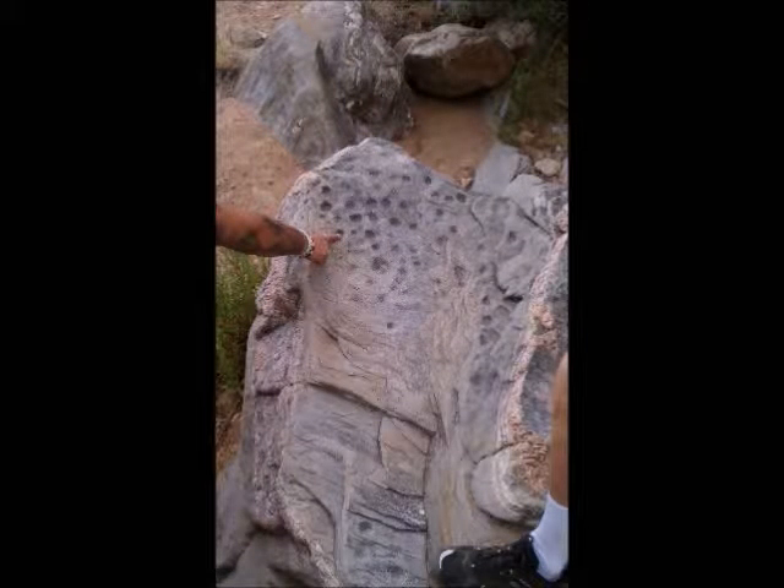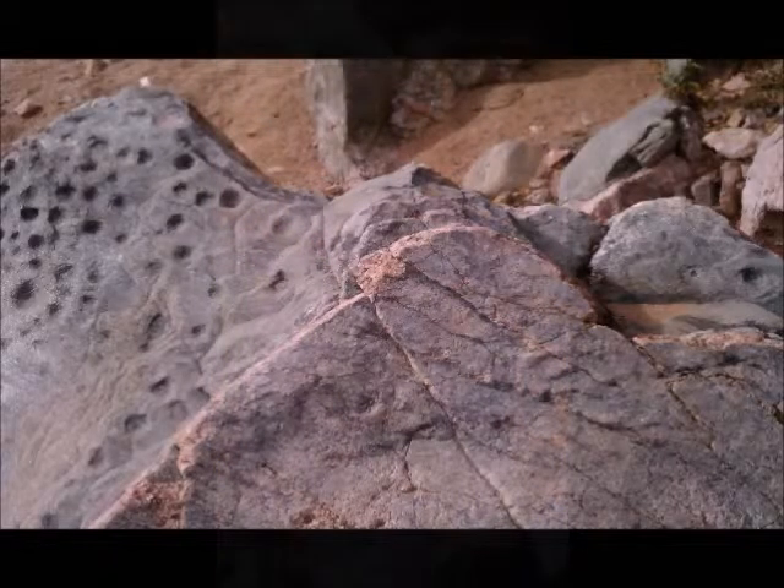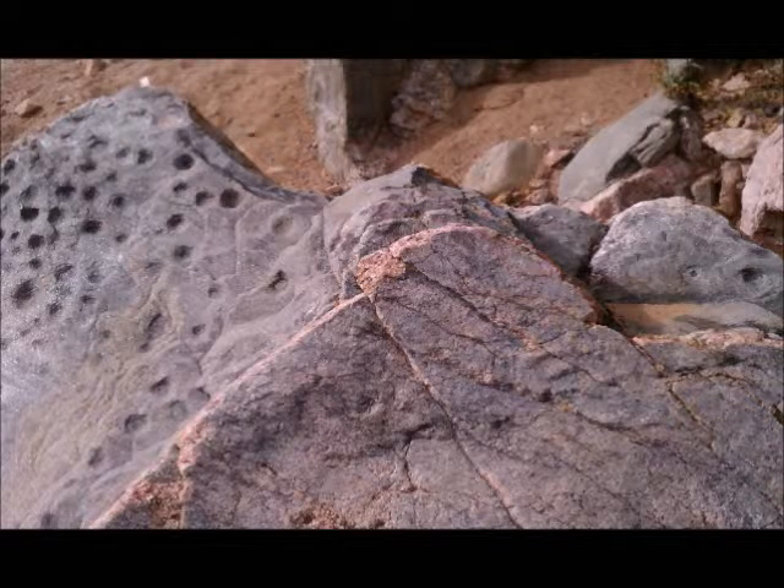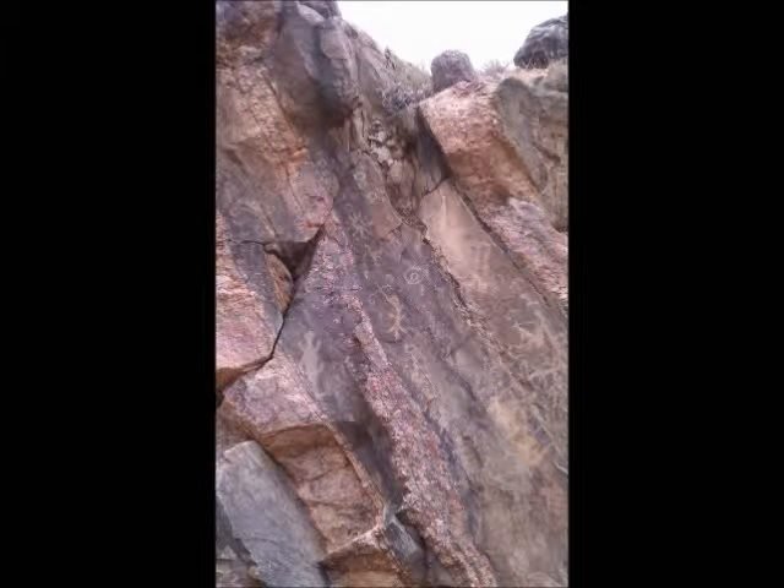What you see here is some pit holes in the rocks — could have been used for sharpening stones or sharpening sticks. This was found at the site; it's actually a yin yang symbol, not from this area. But there are so many petroglyphs at this site that are just incredible.